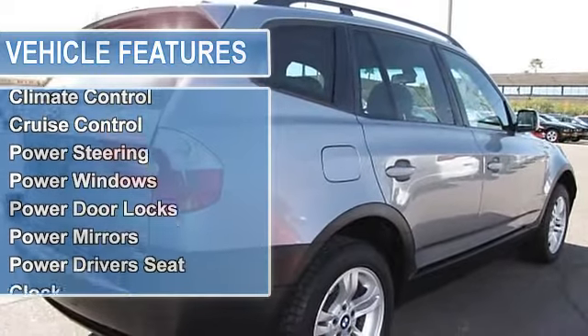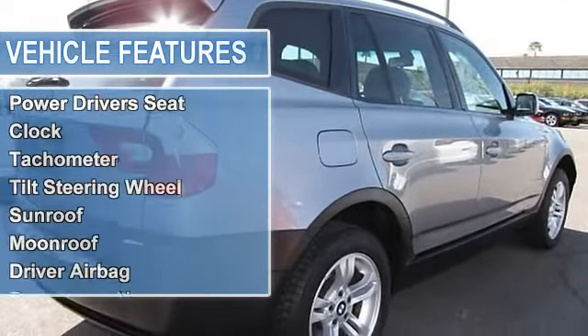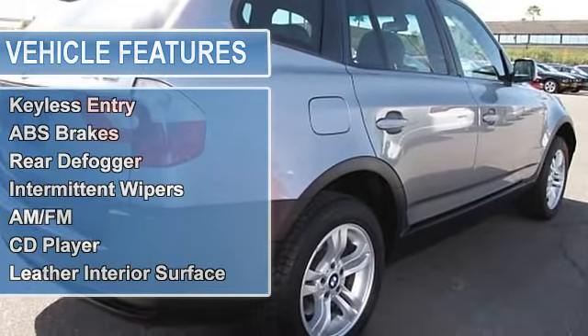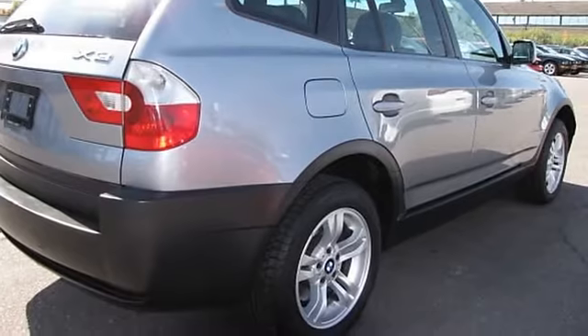The vehicle is Mystic Blue Metallic with a grey leather interior. It is covered by a limited warranty. Features include air conditioning, climate control, cruise control, and power steering.